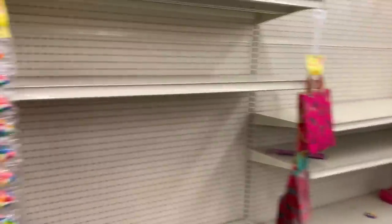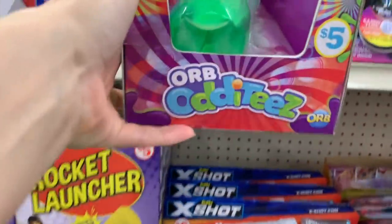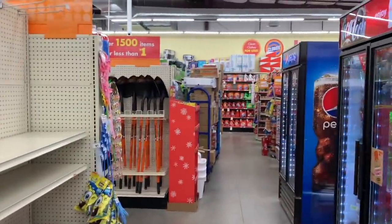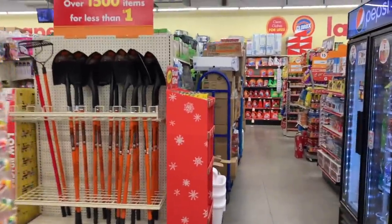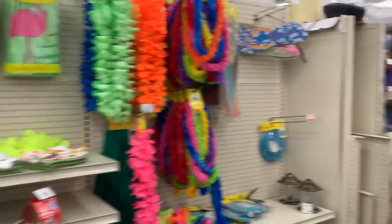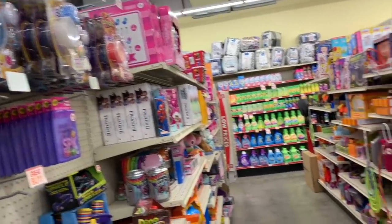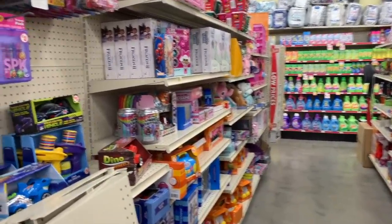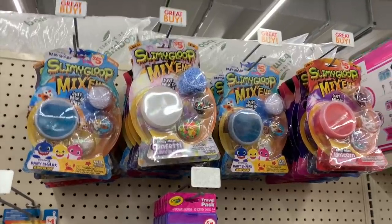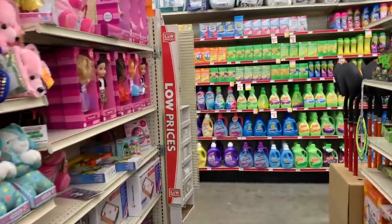Just checking everything out — what are these? Oh my gosh, do you guys remember these from when you were a kid? I don't think I've ever seen one that big though. We have slimy gloop up here, mix-ins for five dollars. I don't know why I'm over here in the toys — I'm just kind of wandering.